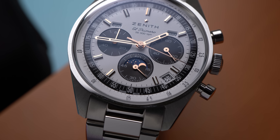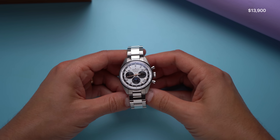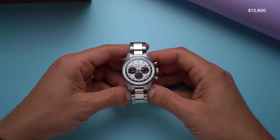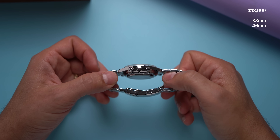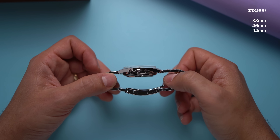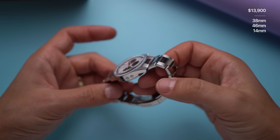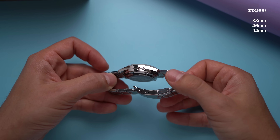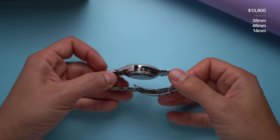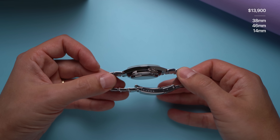On a bracelet, this watch sells for $13,900. The standard El Primero Classic with only the date complication sells for $10,300. This is 38 millimeters wide, 46 millimeters long, and I measure it at 14 millimeters thick with the big dome sapphire crystal. Other reviewers who relied on information provided by Zenith say it's 13 millimeters thick, but either they're wrong or I'm in some sort of energy vortex where millimeters are different.